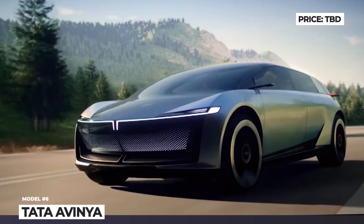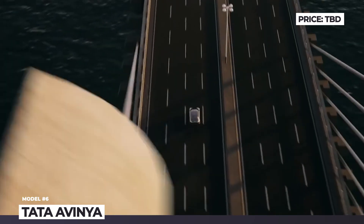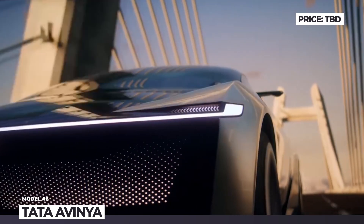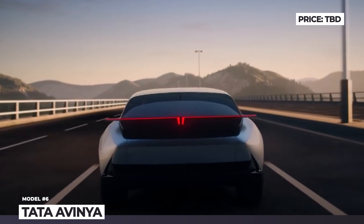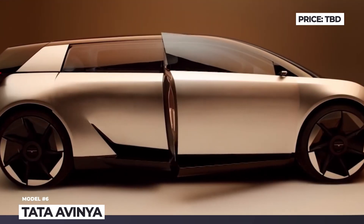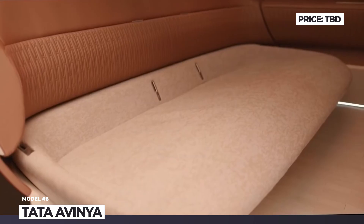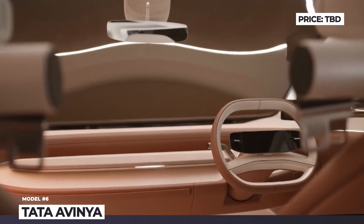From the outside, the Avanya adopts modern styling previously unseen on any Tata. Its bodywork merges features of a hatchback, an SUV and an MPV. Thin LED lights serve as the main focal points on the front fascia, plus there is a huge closed-off grille, stunning two-tone paintwork and radical-looking wheels. On the inside, Tata decided to go a different route — instead of several huge screens, there is a small one integrated into the steering wheel and two more on the sides for camera mirrors.